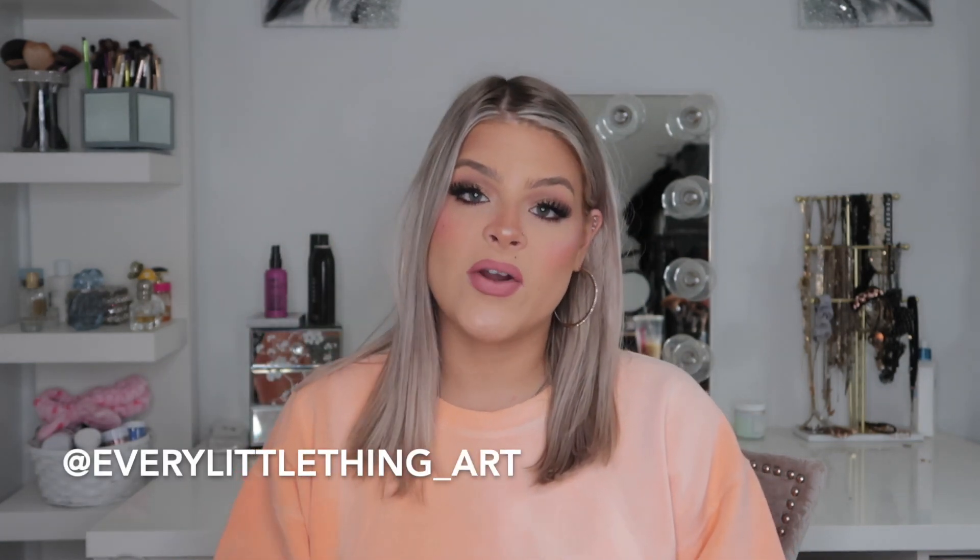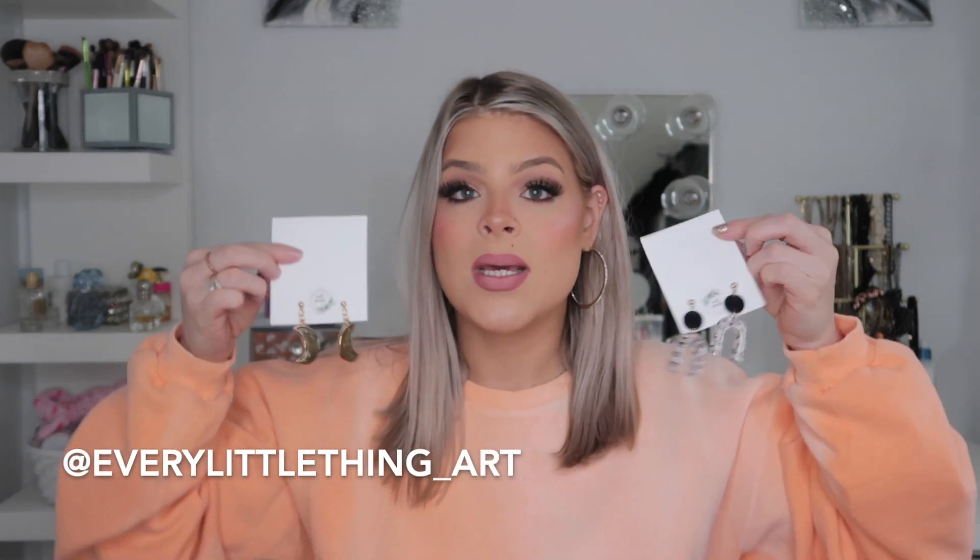The next thing my sister got me for Christmas are her homemade earrings that she makes out of resin. I will leave a link down below where you can find her Instagram — she does custom made earrings and makes a ton of different stuff: coasters, all different things. You can check out her Instagram, it's 'Every Little Thing Art.'